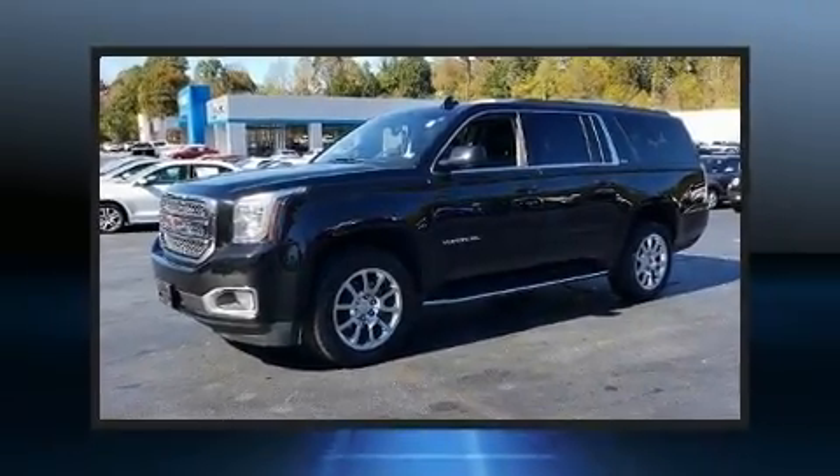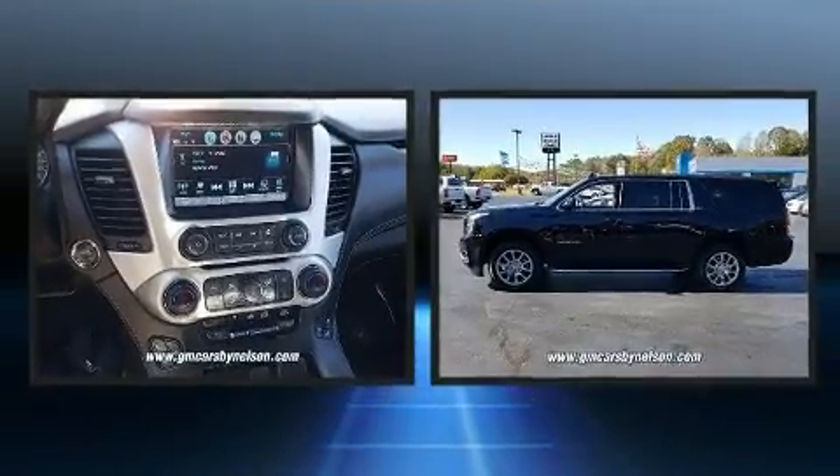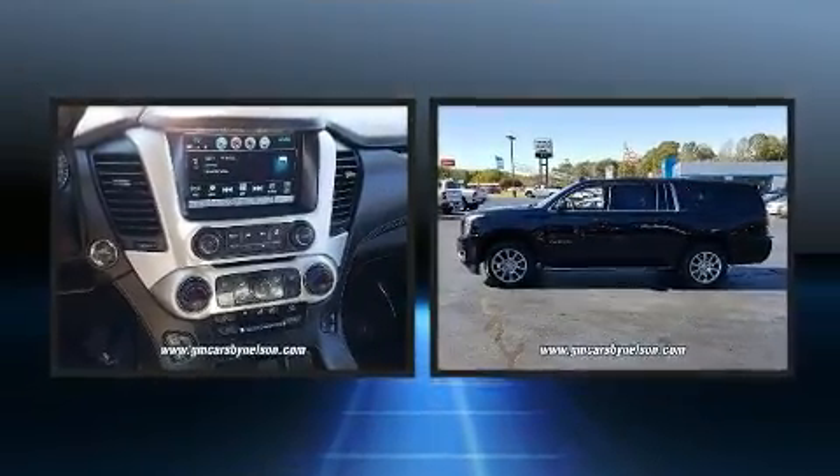Step into the 2019 GMC Yukon XL. It features four-wheel drive capabilities, a durable automatic transmission, and a powerful eight-cylinder engine.